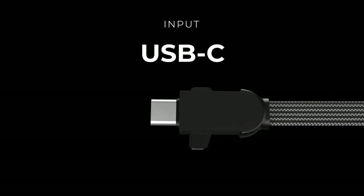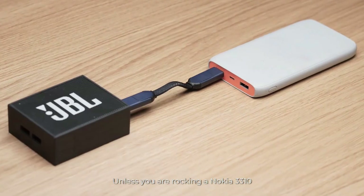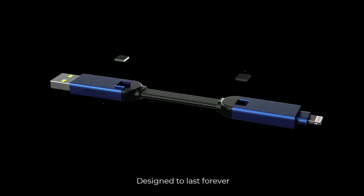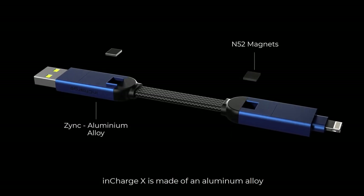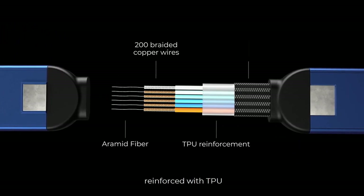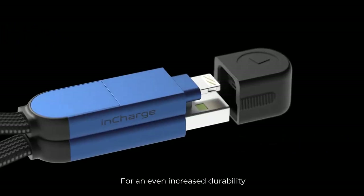The cable supports 100 watts of power delivery, allowing it to charge your smartphone, tablet, or laptop quickly. In terms of durability, InCharge X features zinc aluminum alloy for housing and braided copper wires that make it very strong and long-lasting.